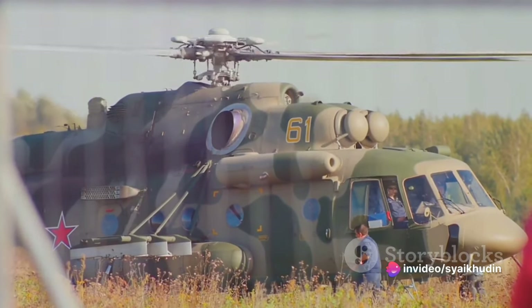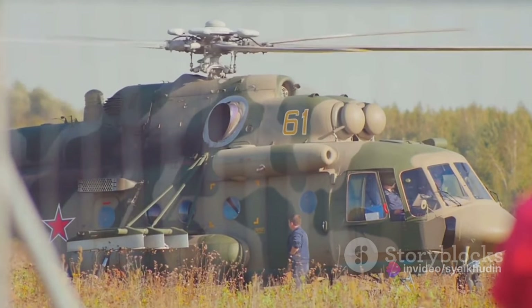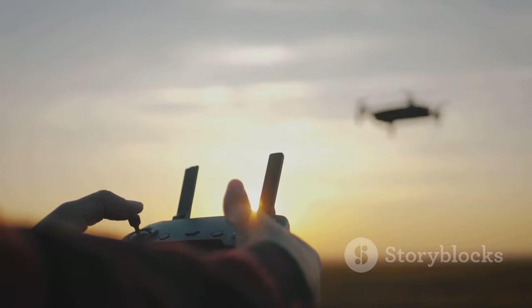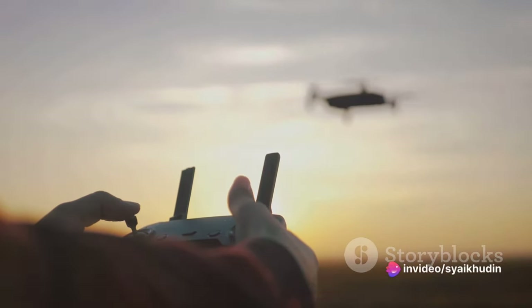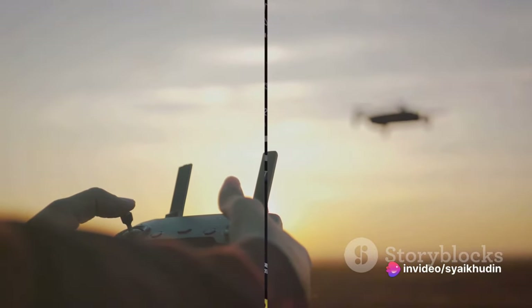The Z-10, also known as the Fierce Thunderbolt, is a Chinese attack helicopter developed by the Changhe Aircraft Industries Corporation. The technology behind this formidable machine is nothing short of impressive, with myriad features that make it a standout in the world of aviation.